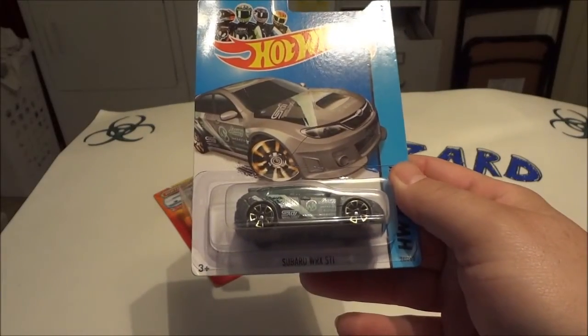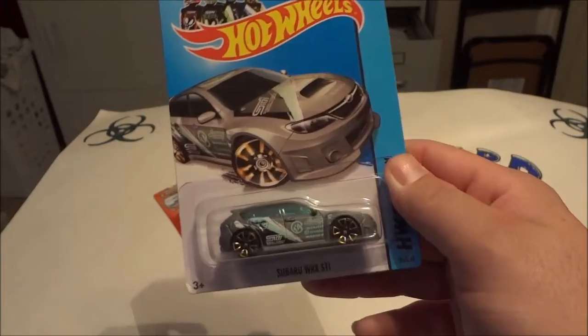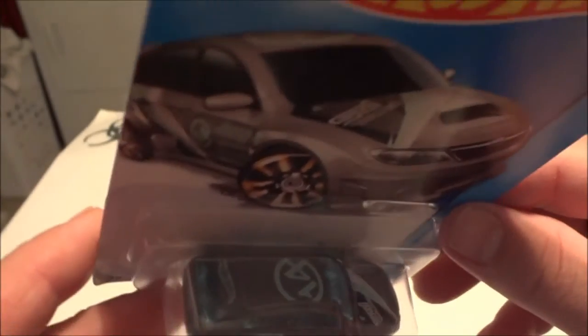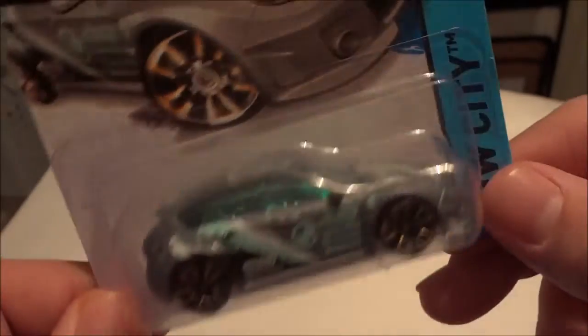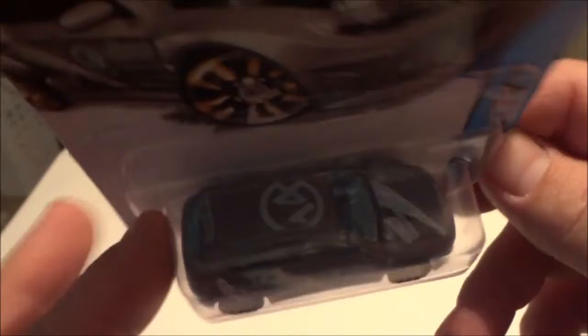And the main event — the Subaru WRX STI! That is an awesome, cool casting. It just made my week, considering this has been a rough week for a lot of reasons. I had a bit of a sinus infection and it pretty much kicked my tail the whole week. But I was watching your video, Cobra, and I did notice this on mine.